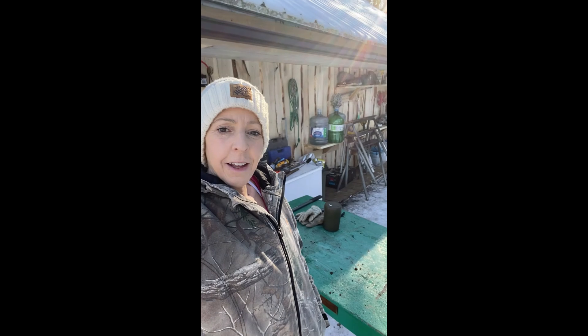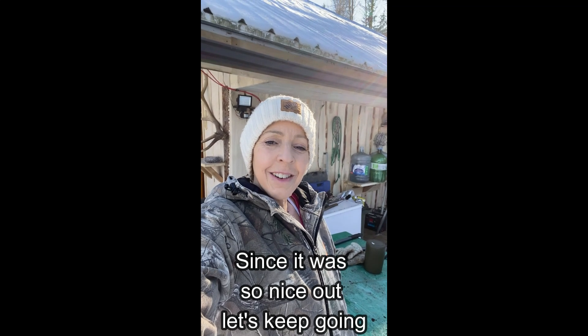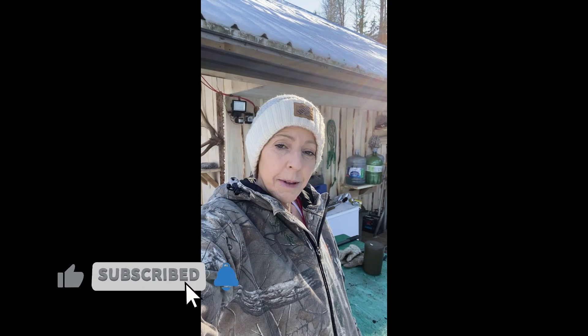Full Saturday so I'm gonna go set some more rabbit snares. We've got about eight out but we haven't gotten anything, so I'm gonna go set some more and see what we can snare. I can make some braised rabbits because that is so delicious. Alright, let's get working!